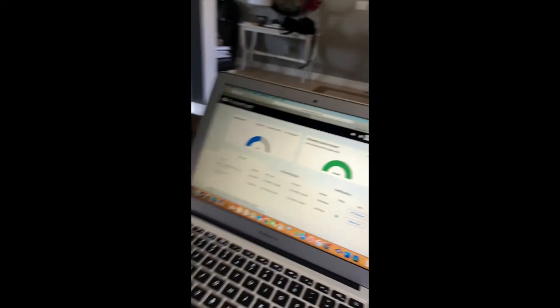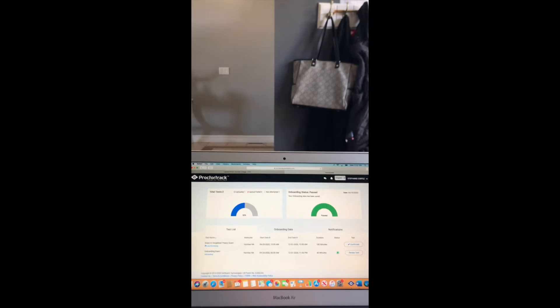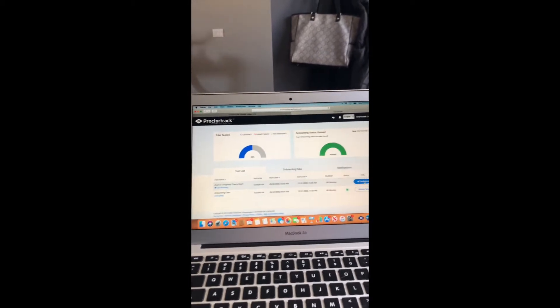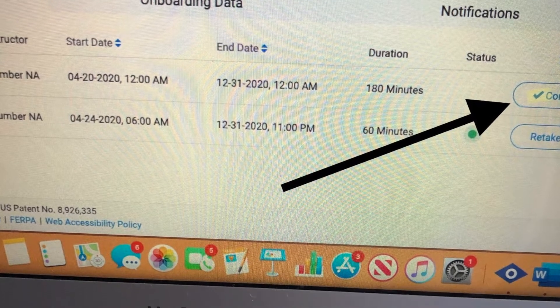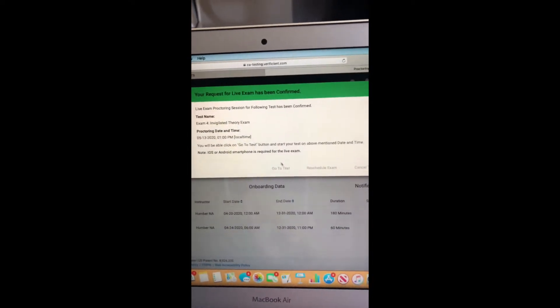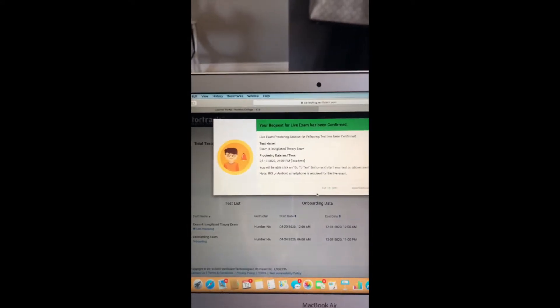So when you log into your ProctorTrack, you're going to see this. This would have been set up prior, and then it says here 'confirmed.' You're going to click on that, and right at whatever time it says for your proctoring date and time — for me, May 13th at one o'clock — this 'Go to Test' will start. It won't be active until one o'clock.